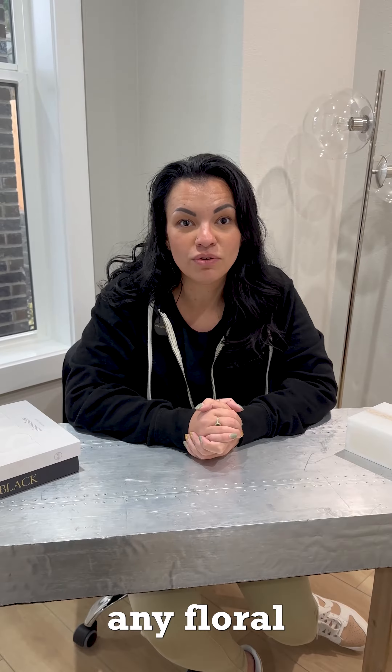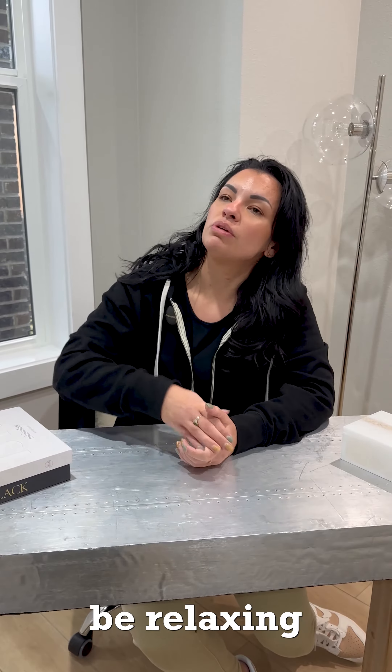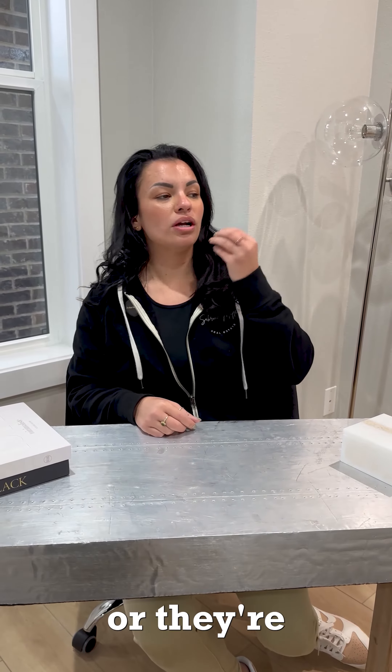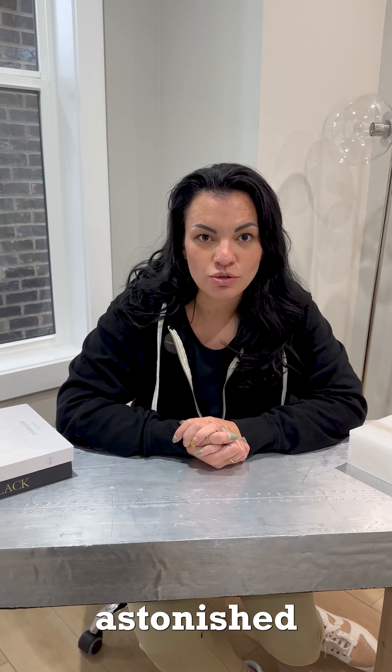Number two, do not decorate this Airbnb like your grandma's house. I do not want to see any floral comforters anymore. I do not want to see log cabins with log cabin four poster beds. This is a place where somebody is either supposed to be relaxing because they are a traveling corporate person, or they're vacationing and they need to look at cute things, and these Airbnbs are terribly decorated, and I am astonished by what I've seen.